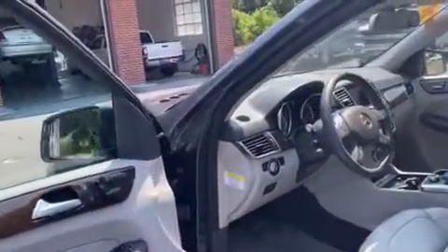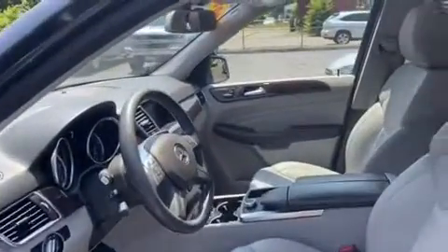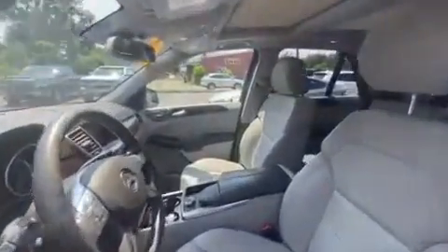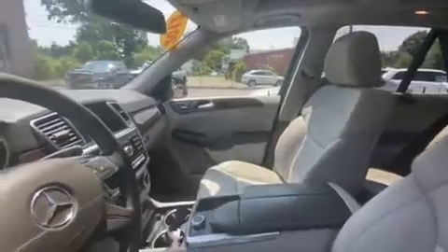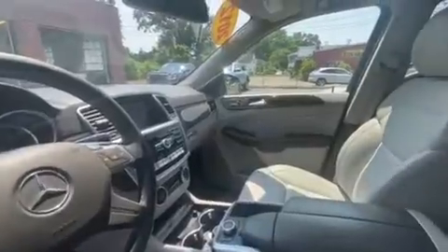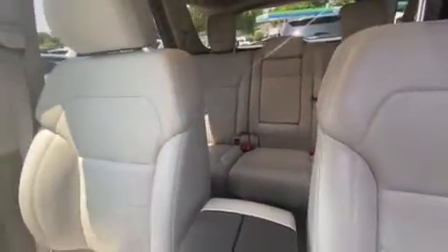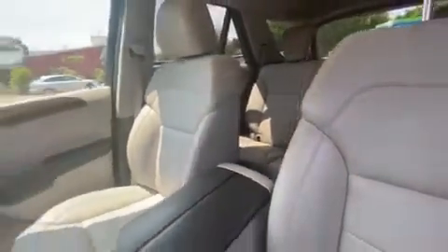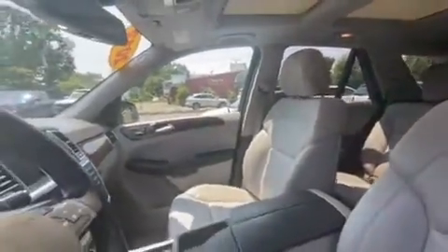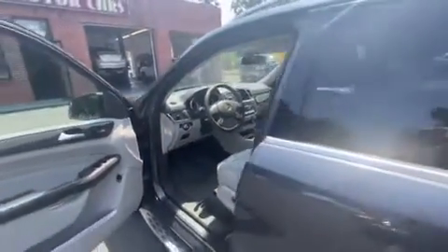It has a great Bluetooth technology package. This car is also equipped with automatic liftgate.